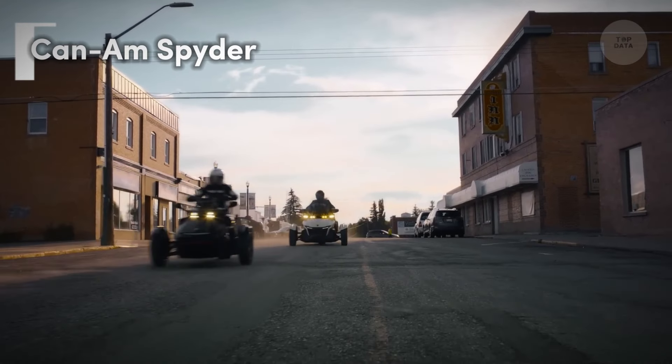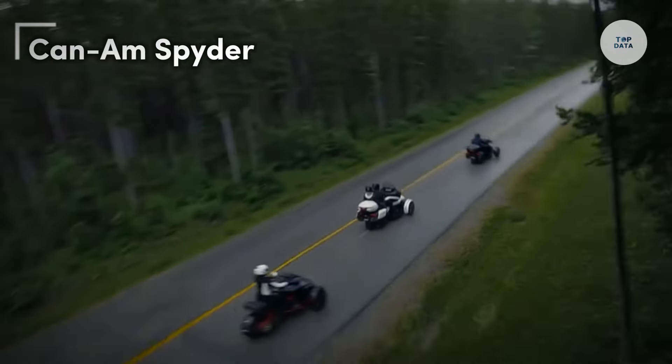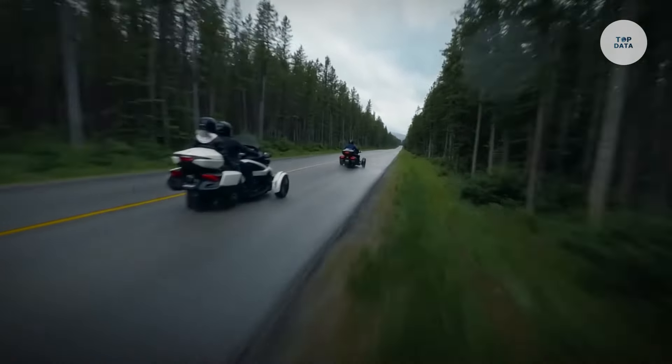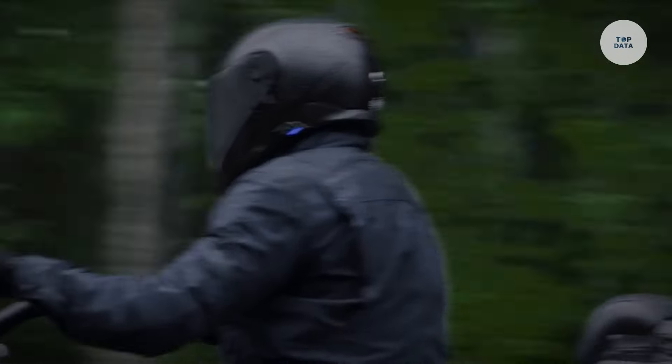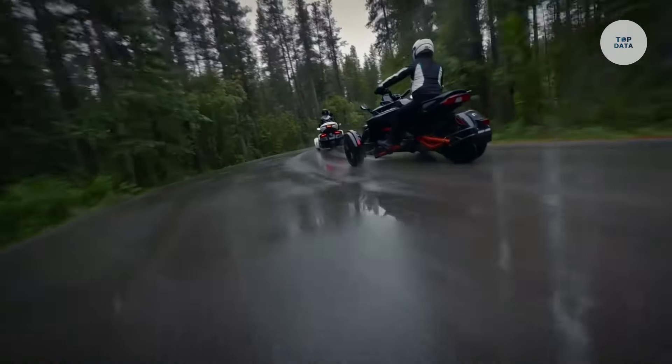The Can-Am Spider is a three-wheeled motorcycle designed by Bombardier Recreational Products (BRP), offering a unique riding experience. Its design features two front wheels and one rear wheel, enhancing stability and control, which is especially helpful for newer riders.